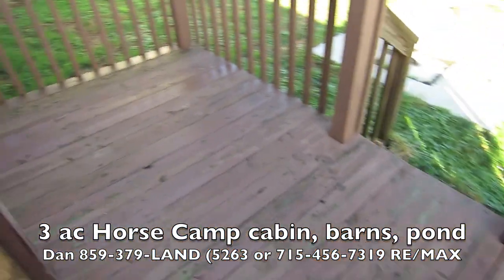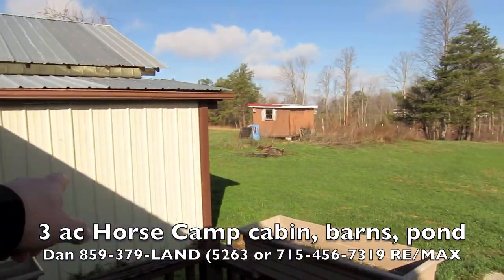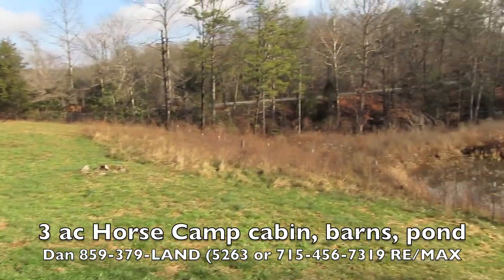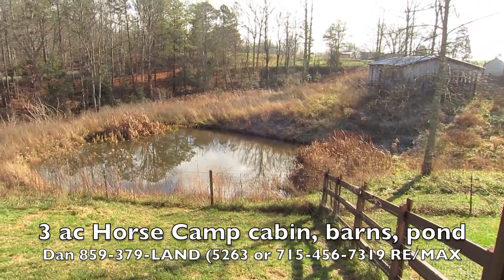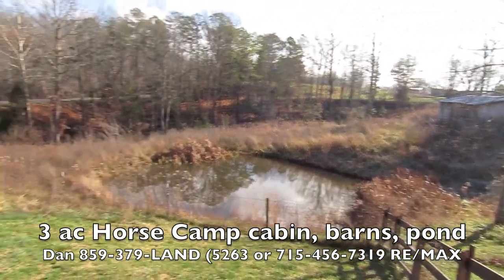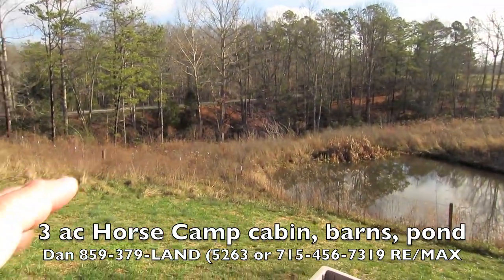We've got a nice deck out back as well. And I'll show you this little chicken coop-type shed here. Septic tank — you know exactly where it is and you can get to it. You've got a pond — that's a real pond too. I bet there's fish in there; they haven't been fished in years. Then there's that barn with five stalls. It's got a little ravine here — it's really pretty.